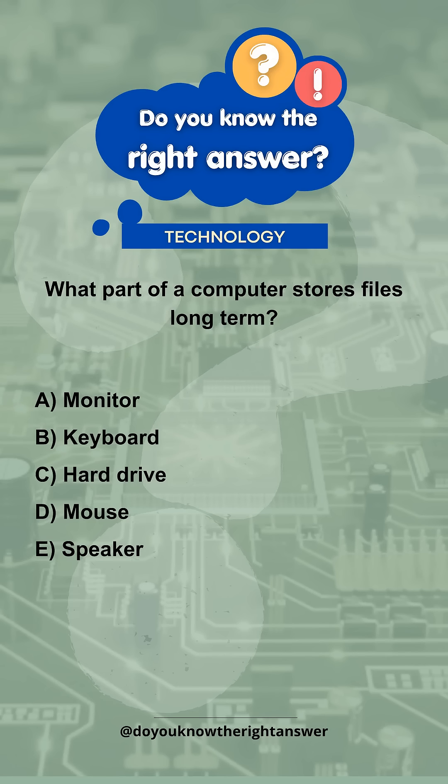What part of a computer stores files long-term? A. Monitor. B. Keyboard. C. Hard drive. D. Mouse. E. Speaker.